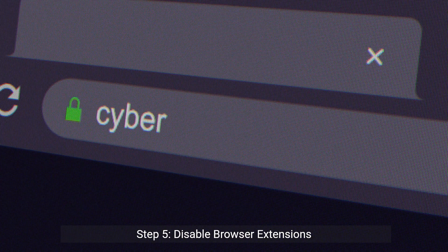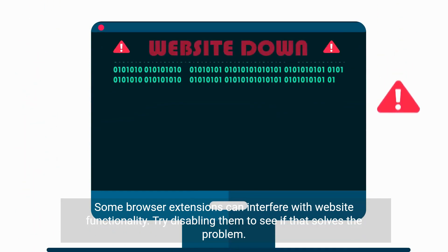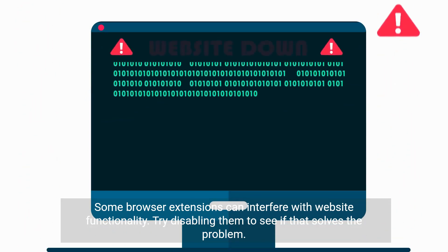Step 5: Disable browser extensions. Some browser extensions can interfere with website functionality. Try disabling them to see if that solves the problem.